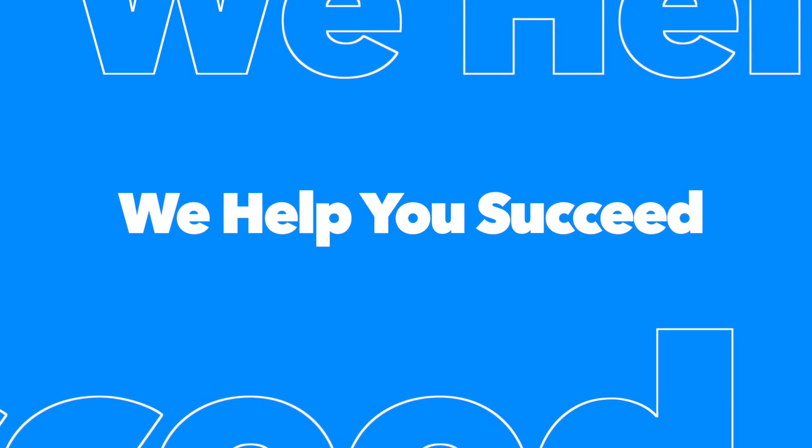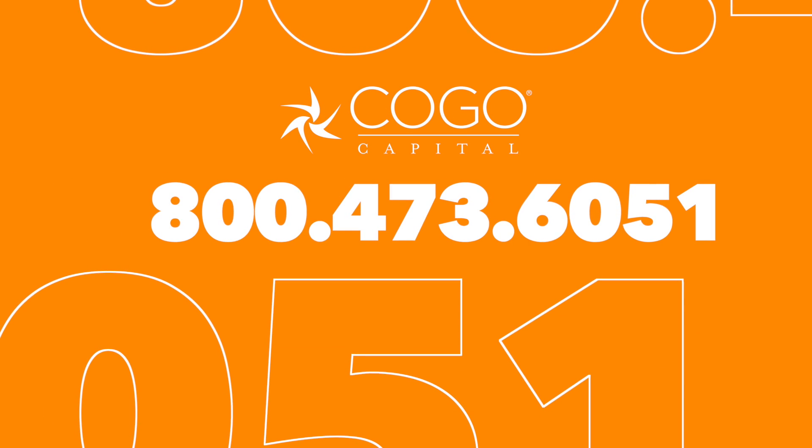This is our ultimate goal for you. So start by picking up the phone and calling our team and seeing what we can do to help your business. Thank you for your time. Please give us a call at 800-473-6051 and search around our website to see what we can offer you. Thank you.